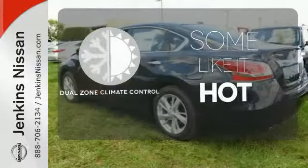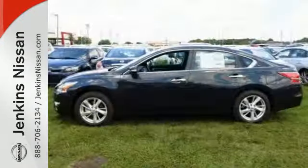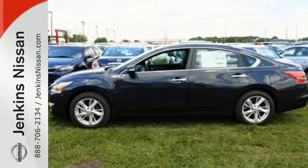Dual zone climate control lets you and your passenger pick a personal temperature. Make this purposeful 2015 Altima your own.